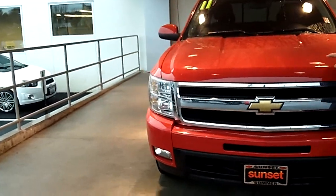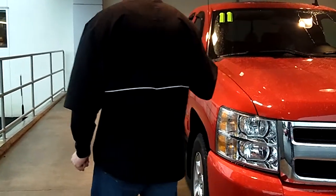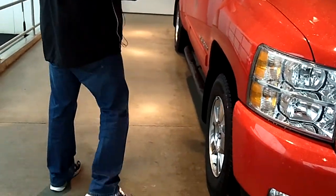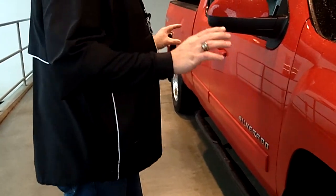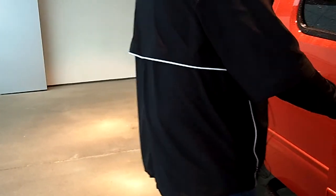It's got the factory chrome 18-inch wheels. The paint and body are flawless on this truck. It's an extremely hot red color with the matching door handles and mirrors. This truck has appeal to everybody. In fact, it has the six-inch step bars on it.